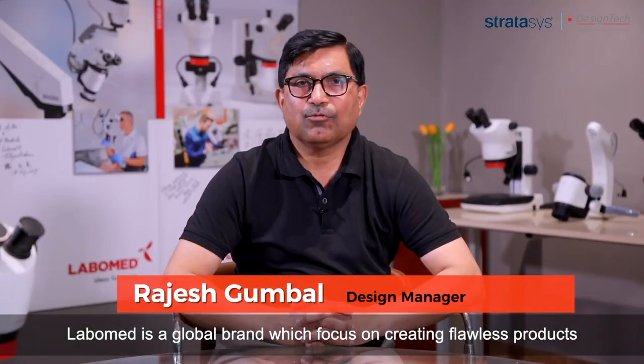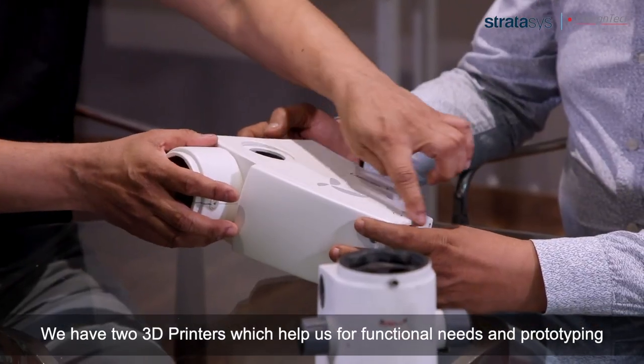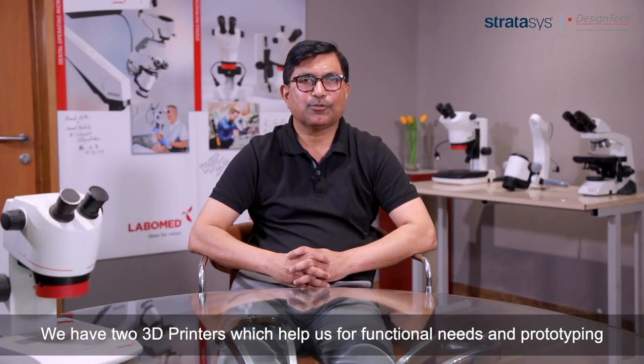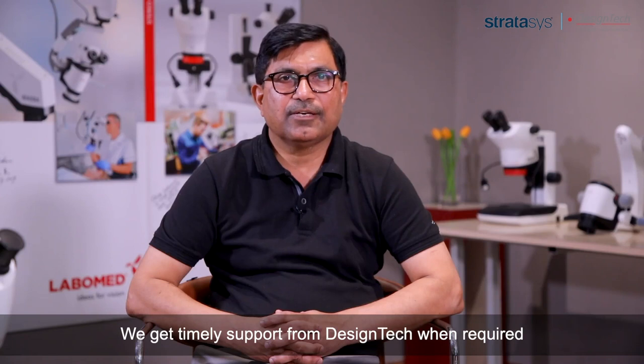Lapomid is a global brand which focuses on creating a flawless product. We have two 3D printers which help us for functional needs and prototyping. We get timely support from Design Tech when required.